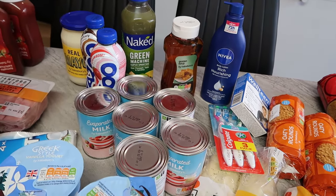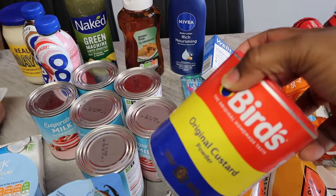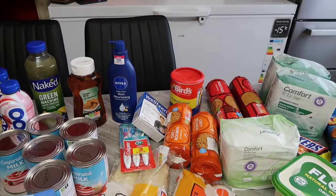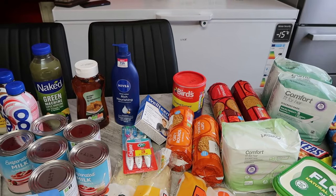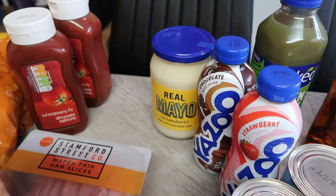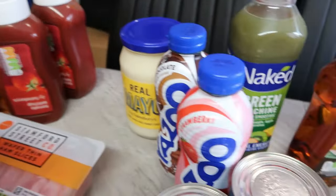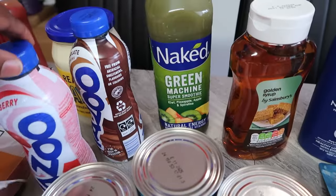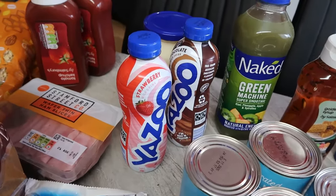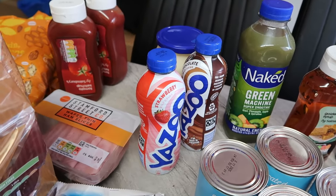I got Bird's custard for £2 — just one of them. I got mayonnaise, just one, at £1.45. I got ketchup at £1.10 each and I got two of them. I also got a yogurt drink for my son — they are £1.50 and there's a Nectar £1 off on the two of them.